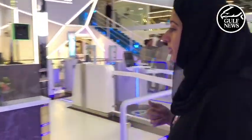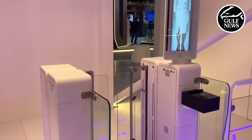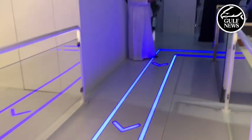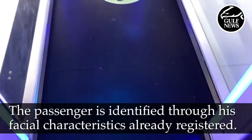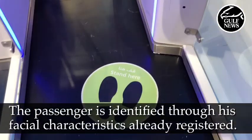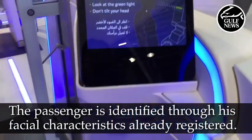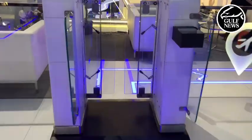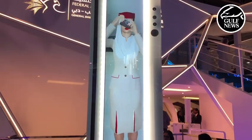After he is cleared here, he goes to the different touchpoints. The second touchpoint related to GDRFA is the smart gate. The passenger would go here, be identified and verified by his biometric data. He enters the smart gate and doesn't have to present any documents at all. He just looks at the camera and the camera identifies and clears him. The passenger is cleared and can exit the smart gates.